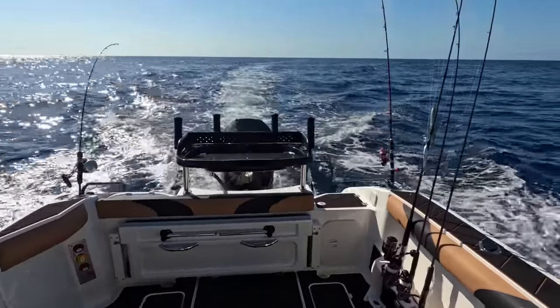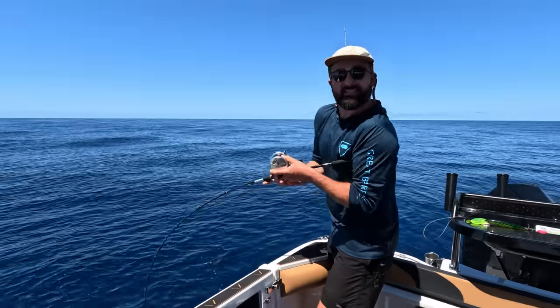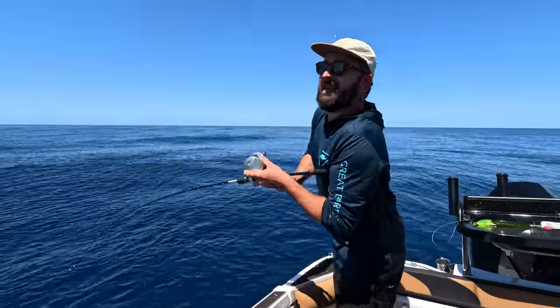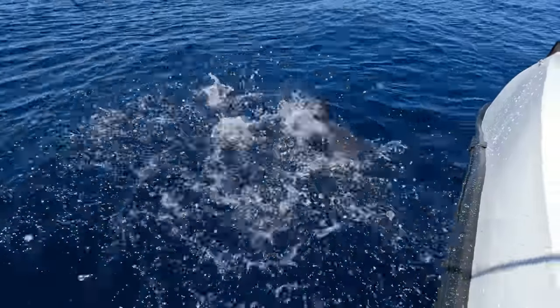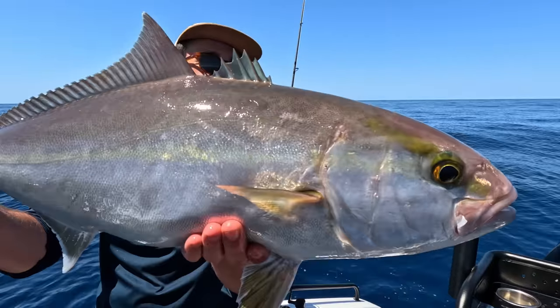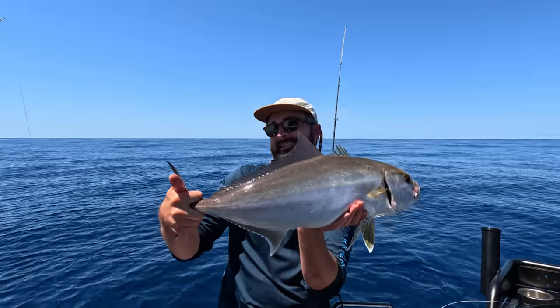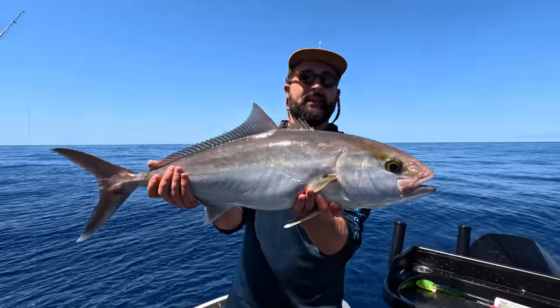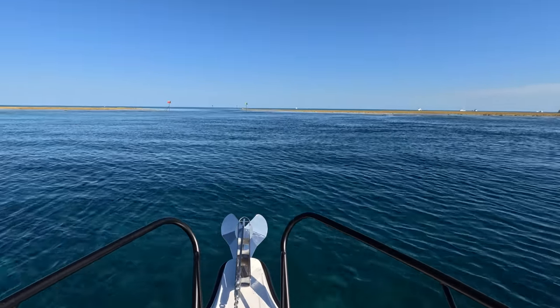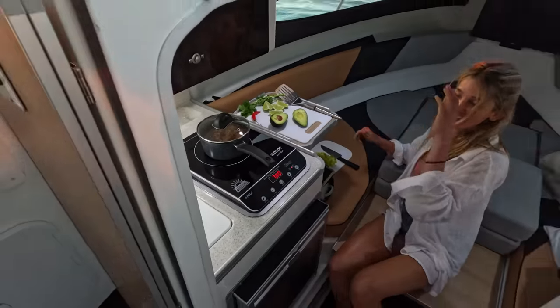We did some fishing around Lady Musgrave but it was quite tough. We worked our way out real far, kept going further and further to the continental shelf off Musgrave and found a wreck in about 110 metres of water with some awesome sign on the sounder. Then we got stuck into some amberjack — awesome fun to catch, especially at that depth, though I was cactus after reeling them in. These are part of the kingfish family, that's why they fight so hard. After that it was time to find a spot for the night, so we pulled into Lady Musgrave lagoon, dropped the pick, and set up for a pretty epic sunset meal.